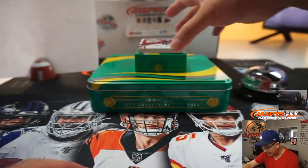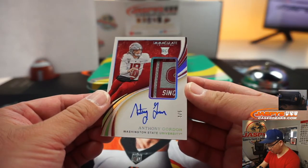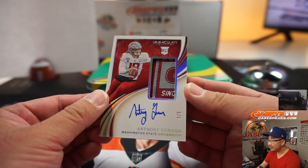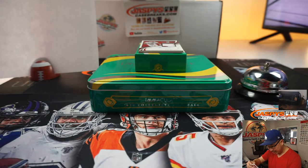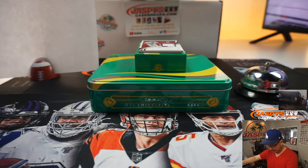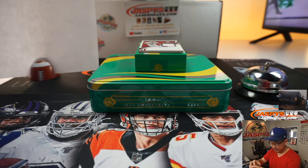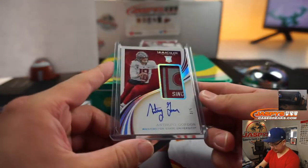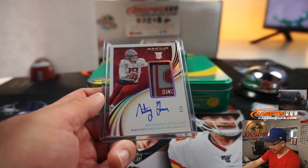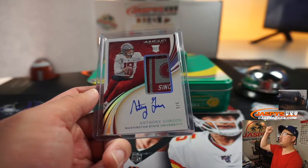And then we've got another train whistle — three out of five — Anthony Gordon. Not sure what that relic is, maybe a conference patch or some sort of commemorative. Three out of five goes to Robert Runkle with number three. All aboard — whoop whoop!